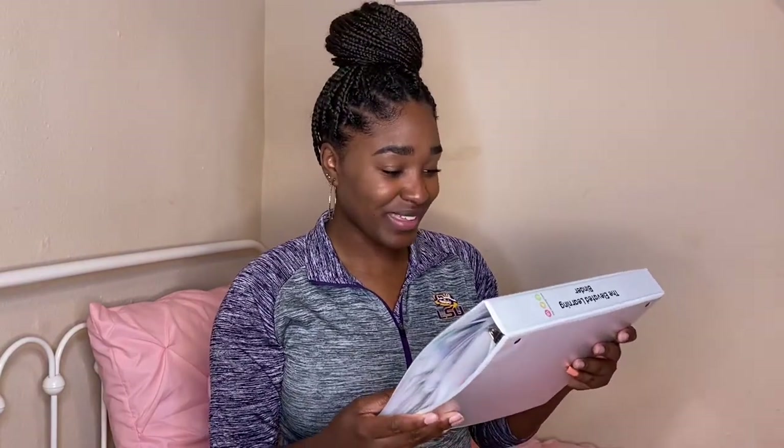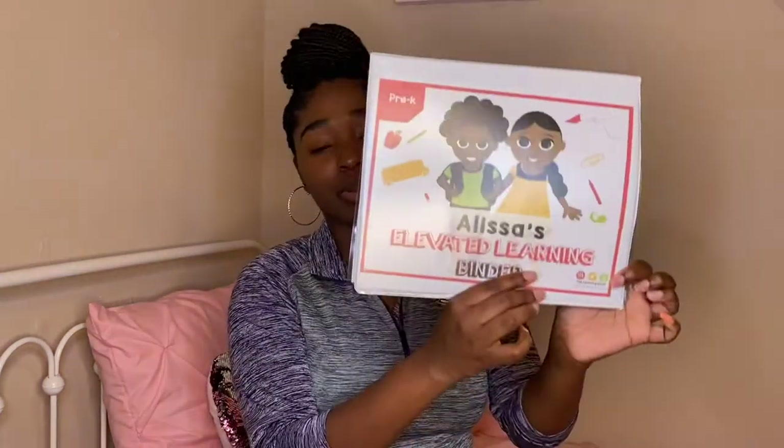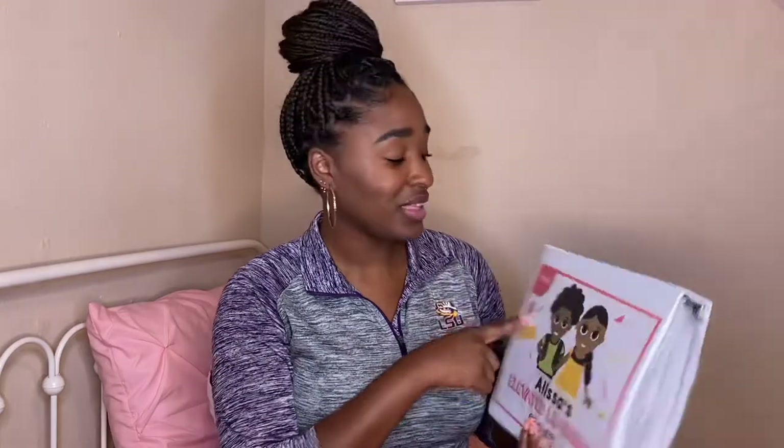Oh my gosh, this is so cute y'all! So this is it. I'll give you guys a better view of it, but it has her name — Alyssa's Elevated Learning Binder, Pre-K. As I said, your child is never too early to learn. Alyssa still has a year before she goes to school, and yeah — I love this.